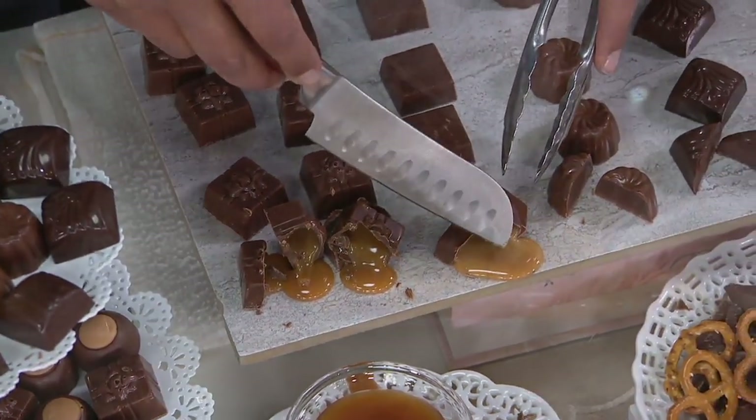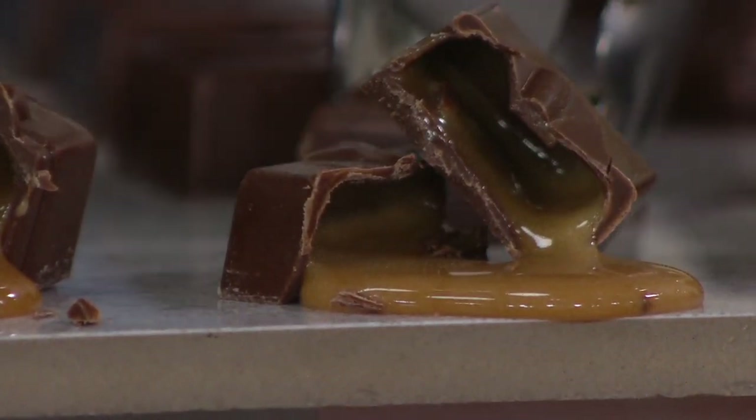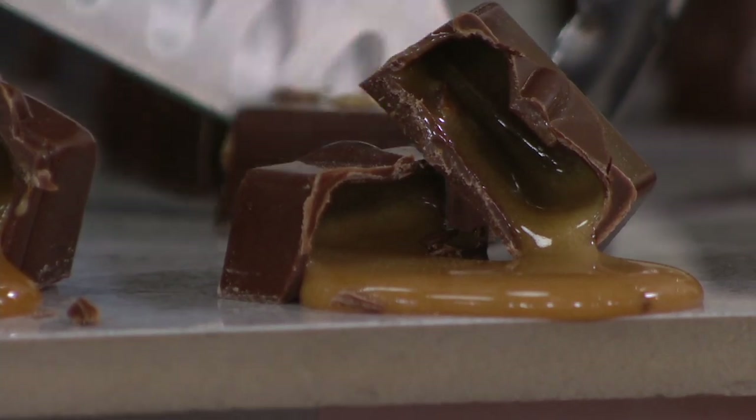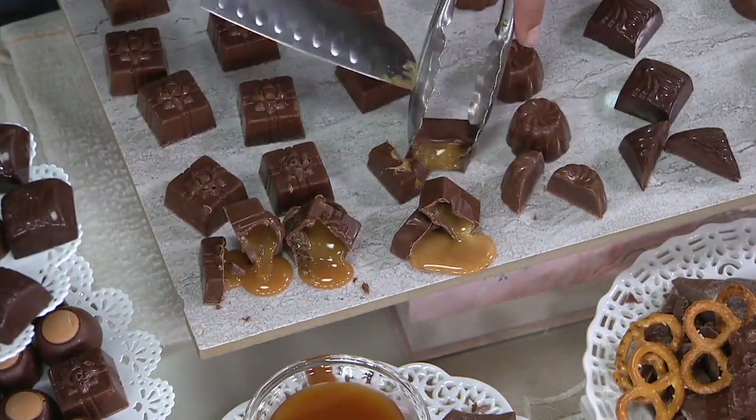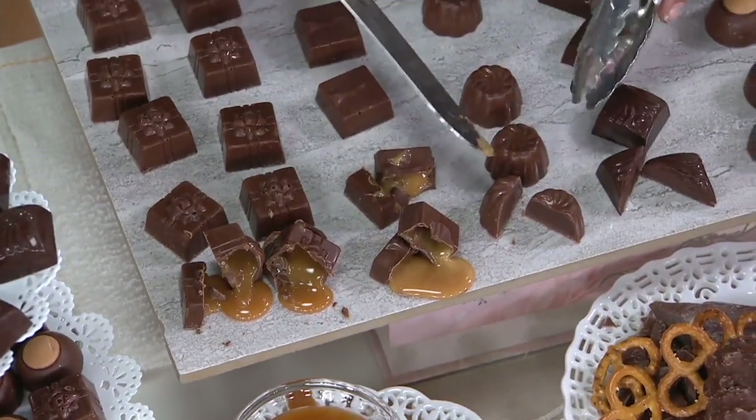Our next one is milk chocolate butterscotch. Taking that same soft center concept of caramel, we add a little bit of molasses, a little bit of brown sugar, and we give it that nostalgic butterscotch taste. I love butterscotch, I honestly do.